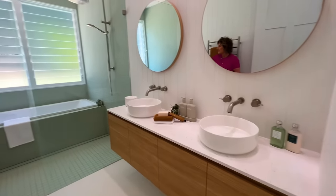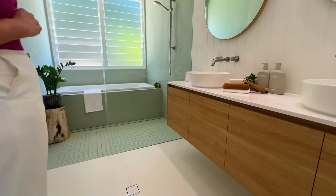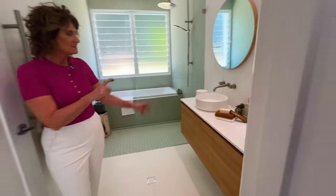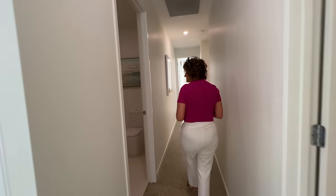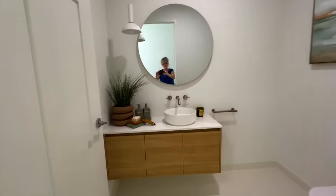Powder room — aren't these green tiles spectacular? There's nothing you really wouldn't enjoy about this home. Double sinks. Everything here is ready to go. We have the powder room — two of those. And then further down the hallway, another two bedrooms.